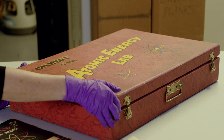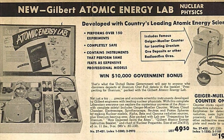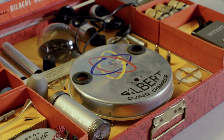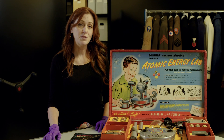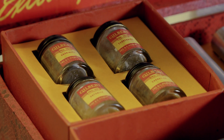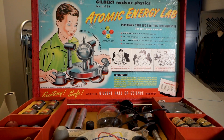Designed as an educational toy and marketed to children, the set included a range of scientific instruments and materials, such as a Geiger counter for detecting radiation, a Wilson cloud chamber to watch the vapor trails of alpha particles, a spinthariscope for observing atom decay, and various radioactive sources, including four different samples of uranium ore — all of which allowed budding scientists to perform basic experiments and witness the captivating properties of atomic particles.